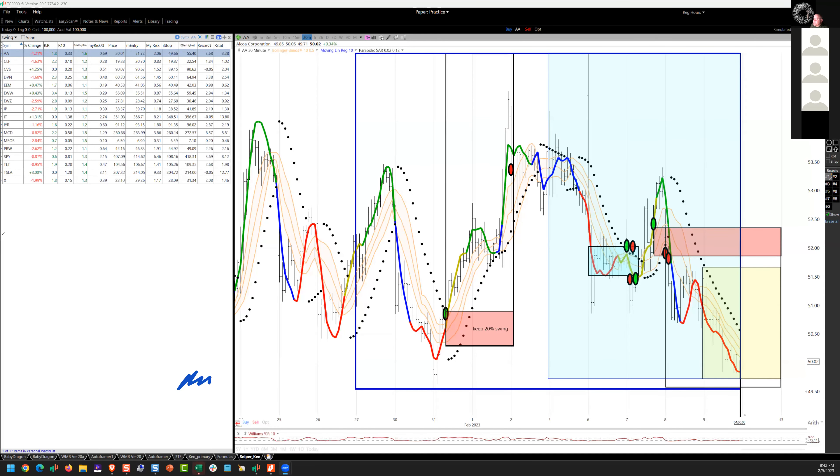Good evening. Ken of Tortoise Capital, nightly strategy podcast for February 9th, 2023. We'll start with the swing trade portfolio update — a work in progress. Starting with Alcoa; these are all on 30-minute charts.